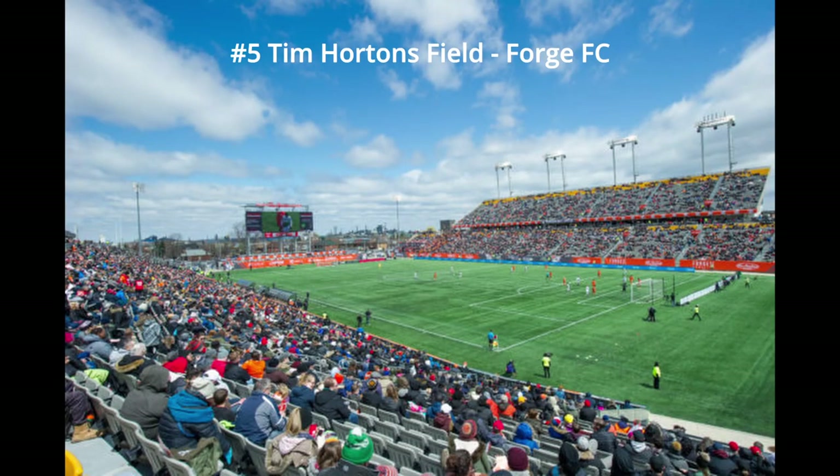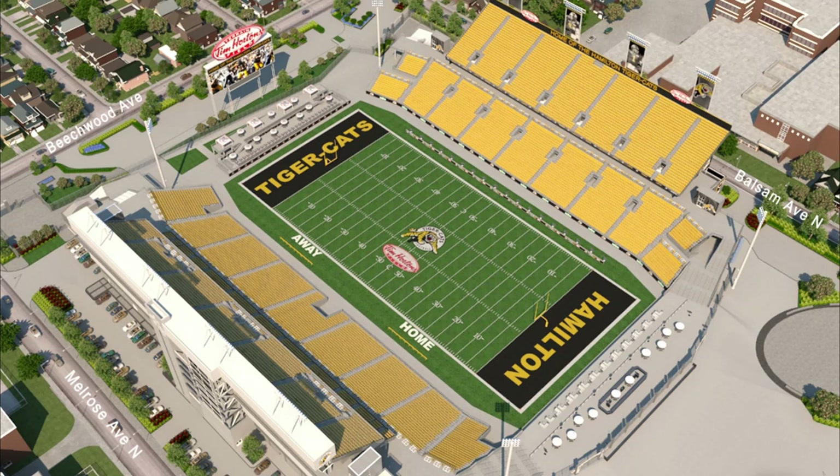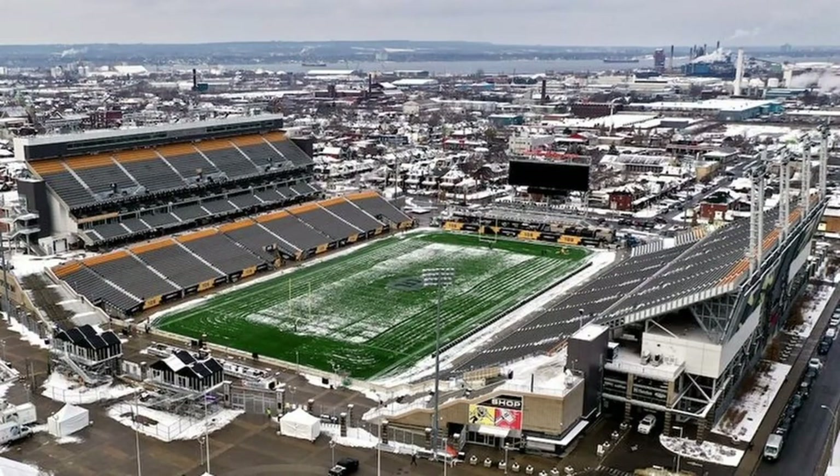At number five, I put Tim Hortons Field — Forge FC. This is the first CFL stadium, or shared stadium, on here. The reason I have it so low is it's just a simple two-section stadium with two tiers, and as a result, it just looks kind of basic. Not a lot going on for this stadium. I think it lacks a lot of personality compared to other stadiums higher up and other CFL stadiums especially. That being said, it's a big step up from the previous three. I think there's not a lot of views either — you see like an industrial park in the background. There's no shade for sun.